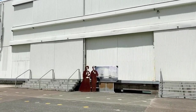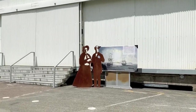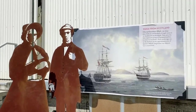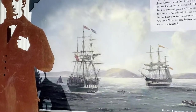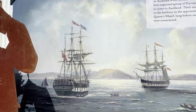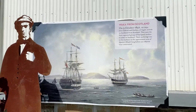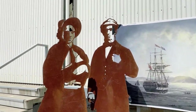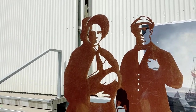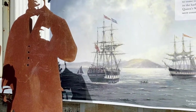These are the sailing ships I was talking about coming in. On the 9th of October 1842, these two ships sailed in here — the Jane Gifford and the Duchess of Argyle. They were the first organised group of European settlers to come to Auckland. And imagine sailing from Scotland to New Zealand — it would have taken months.